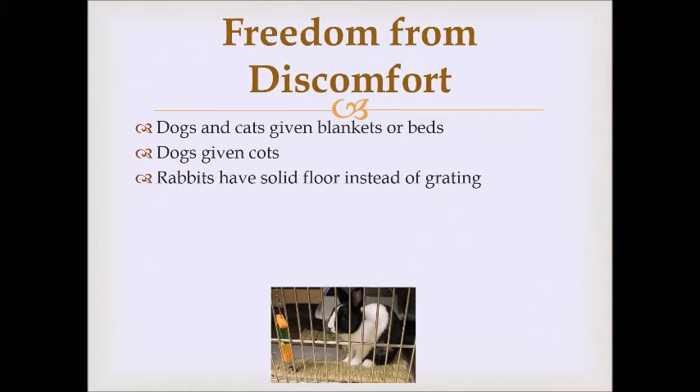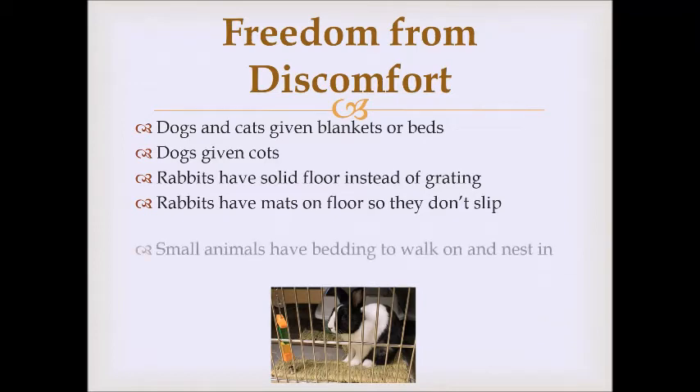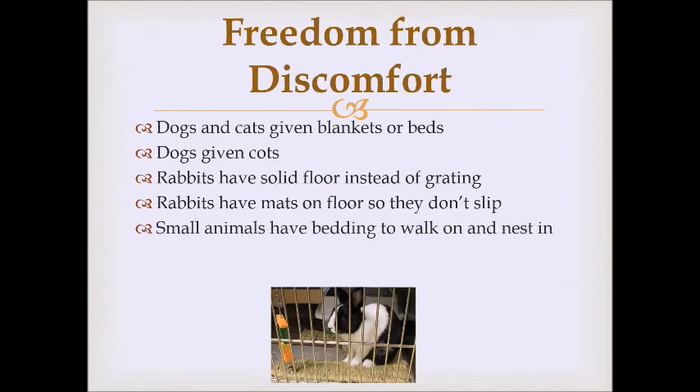The solid floor of rabbit caging is stainless steel, which is very slippery. Rabbits have fur on the bottom of their paws, so slippery floors mean they slip while hopping. We put mats on the floor to provide a stable surface. Small animals like hamsters and guinea pigs have bedding to walk on and nest in.